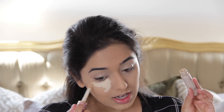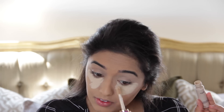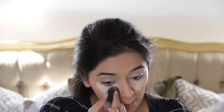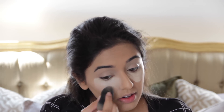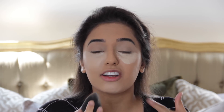Now I'm using the Tarte Shape Tape Concealer again, but this time in a lighter colour — this is Light Sand. If you've been watching my videos for a while, you'll know I always use two concealers: one that matches my skin colour and corrects my under eyes, and then a lighter one to brighten. The reason I do that is because if I just use a light one, it makes my under eyes look grey because there's no correction underneath. I find this isn't too heavy for me — I'm fine with a lot of product under my eyes.